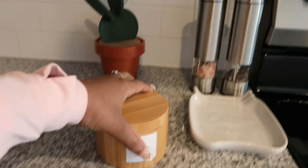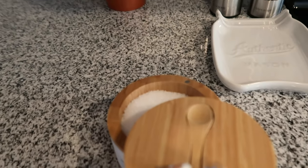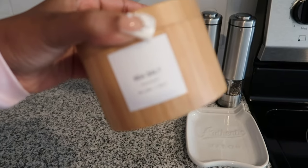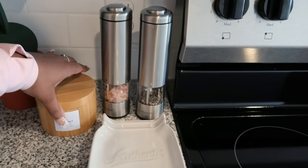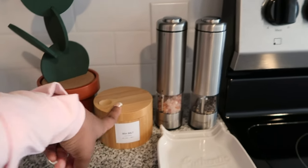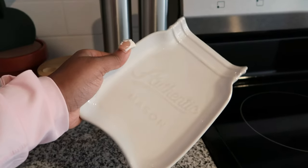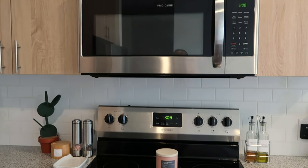Next to it is this kosher salt bamboo container — you just twist it open. I love it because of the little spoon, so when I have long nails and can't pinch the salt, I just use the spoon. The label on it is from a set off Amazon — a totally different set from the ones in the pantry. The bamboo container is from HomeGoods. These two electric salt and pepper shakers are from Amazon. And then this really cute Mason jar spoon holder is from the Store at Home. Then you just have my microwave and stove.